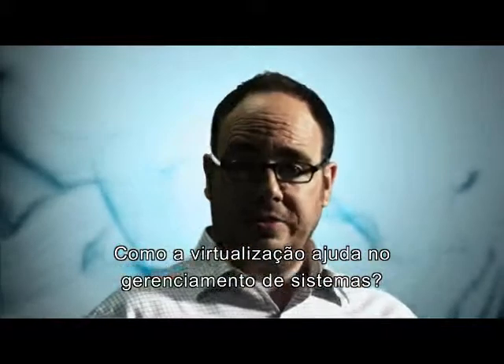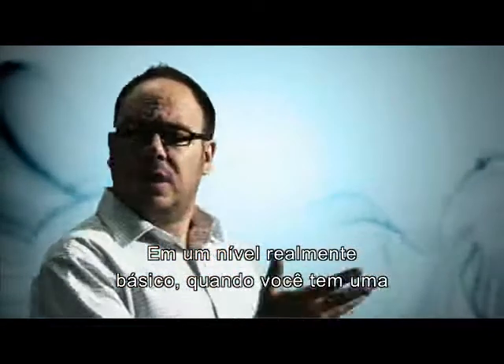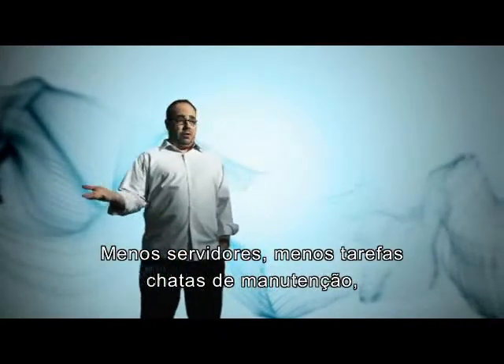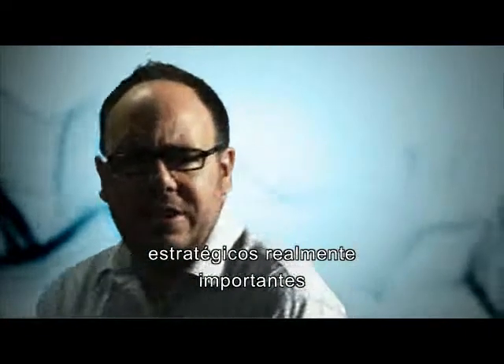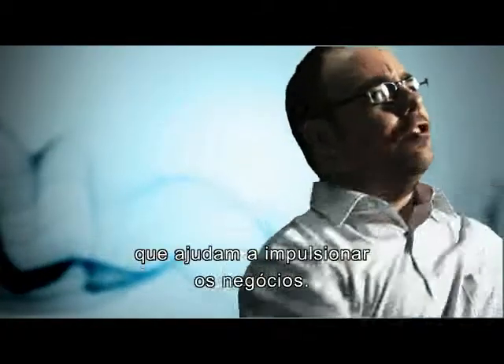How can virtualization help with system management? Well, on a really basic level, when you've got a virtualized infrastructure, you've got fewer servers. Fewer servers, fewer annoyingly tedious maintenance tasks, fewer hassles. And now you've got more time to focus on the really big strategic projects that help drive the business.